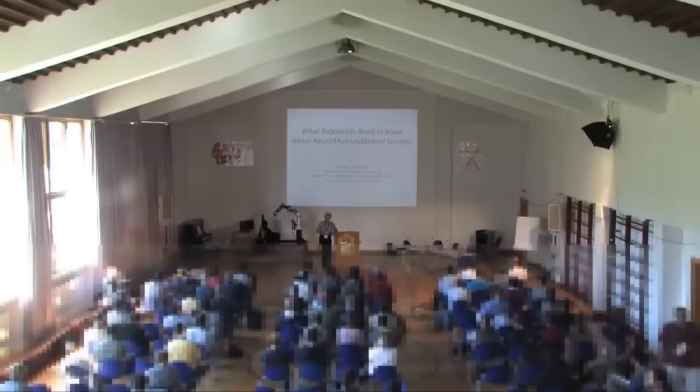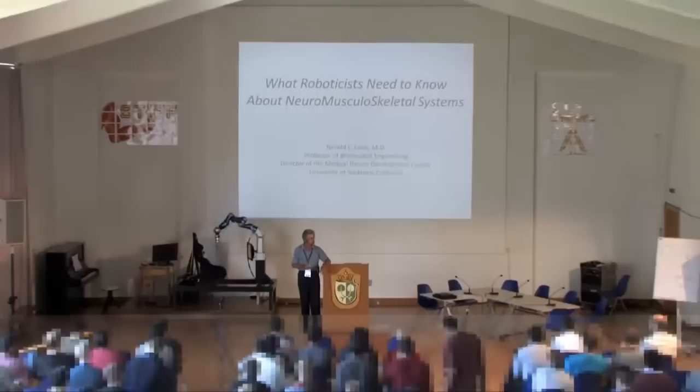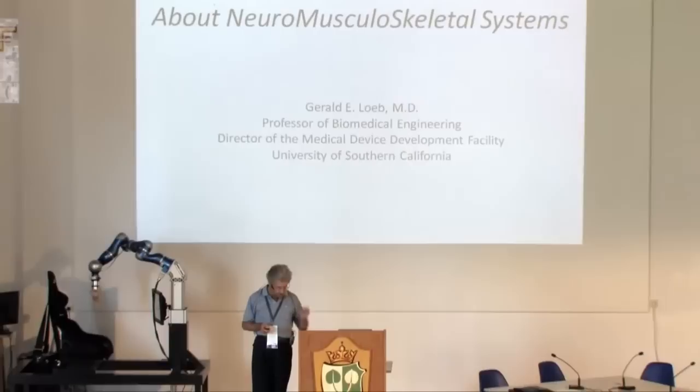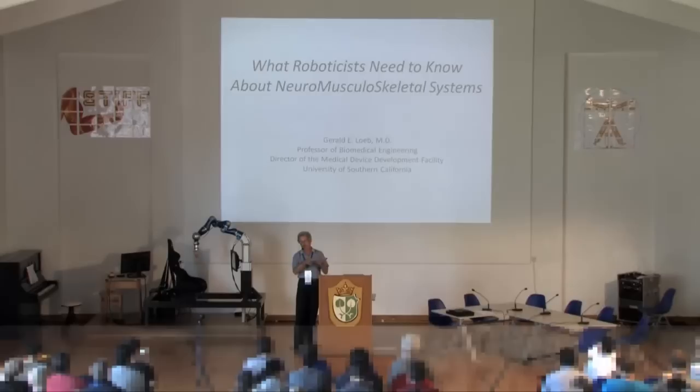When Patrick asked me to come and participate in this session, he said it was a training program and I expected a classroom with about 25 or so people gathered around a whiteboard. I thought I would do what I prefer for this kind of talk — construct the biological system and see what its components and properties are — but obviously that's not going to work here, so I will try to explain as much of the anatomical structure and its physiological function as I can through slides.